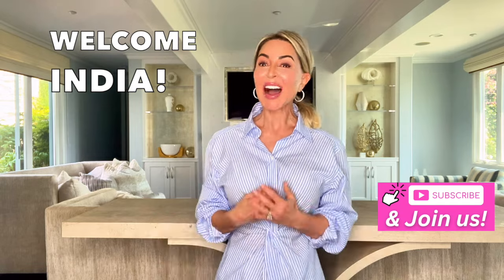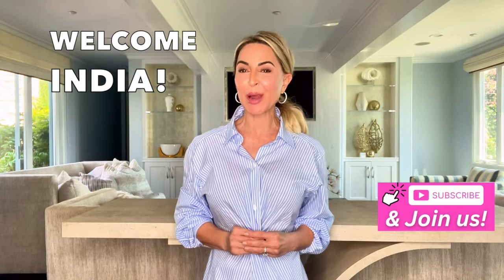Hi ladies, happy Tuesday. It is officially the kickoff to summer and I hope that you all had a really nice Memorial Day, and a special welcome to all of my new followers in India. I didn't realize how many new subscribers I had from India. So welcome, welcome ladies.